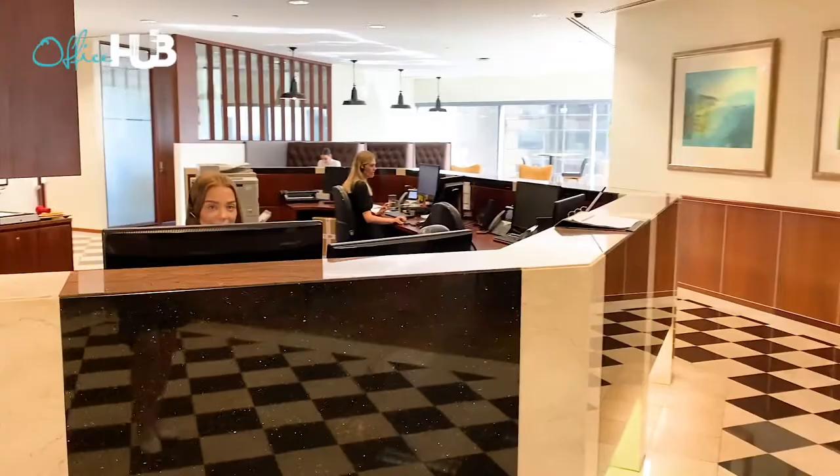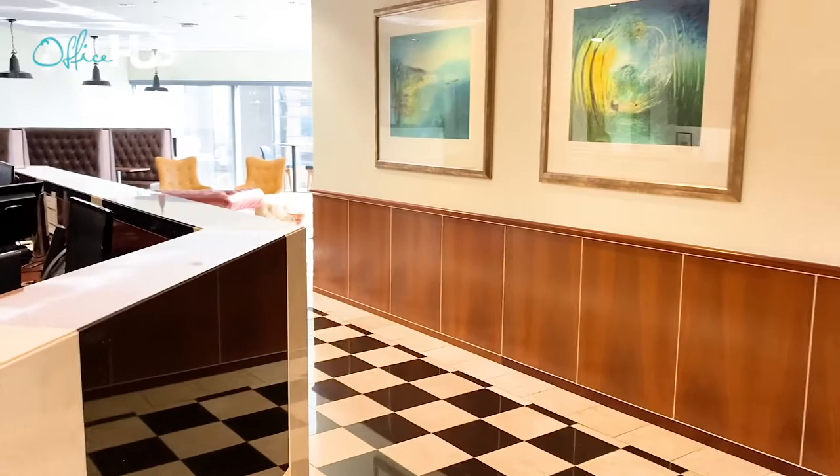Here you'll have access to a highly trained on-site team, dedicated receptionist and personalised administration support.